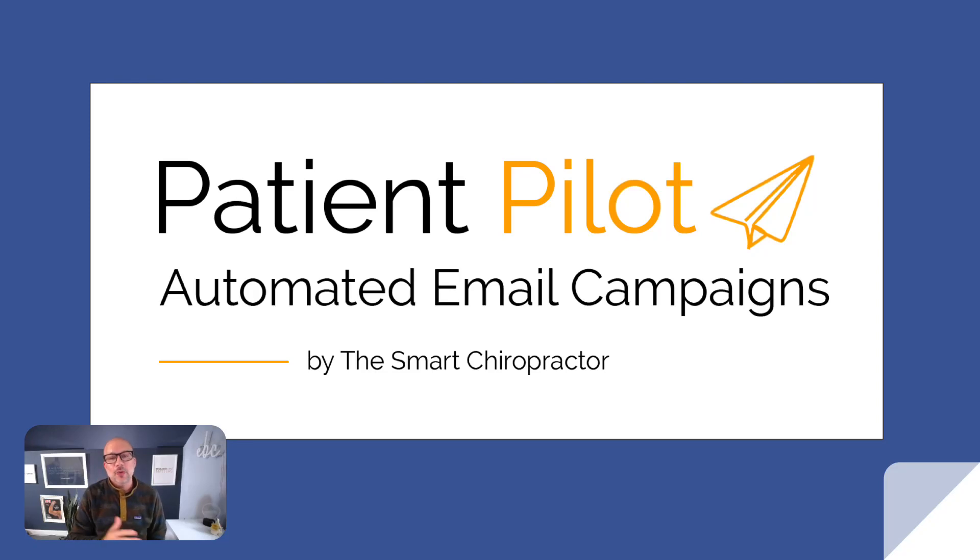Hey, what's going on? Patient Pilot Open Enrollment has been going awesome. We have a 3x ROI guarantee, so there's literally no reason to not get started. We help patch those holes in your bucket so that you can generate more new patients, have better retention, and more reactivations. But we have received some questions on exactly how we do this.